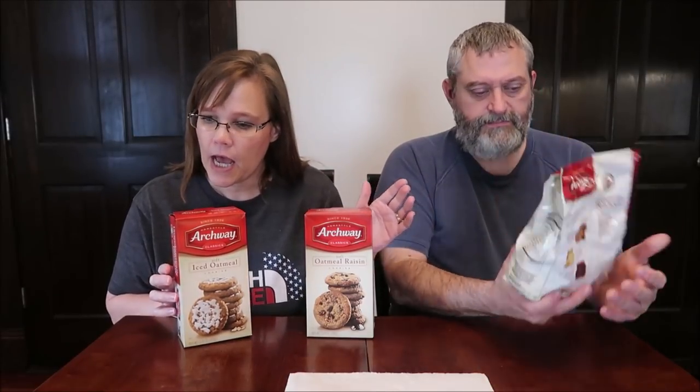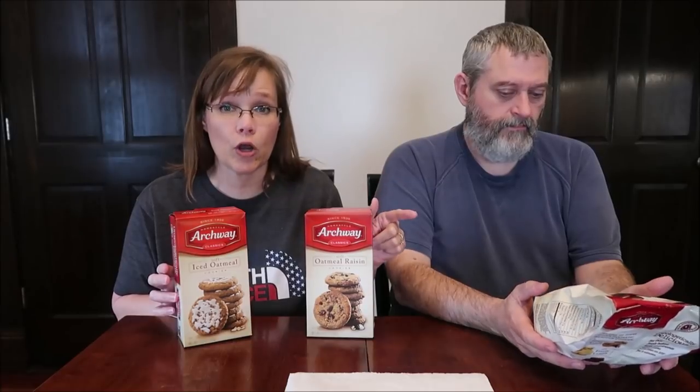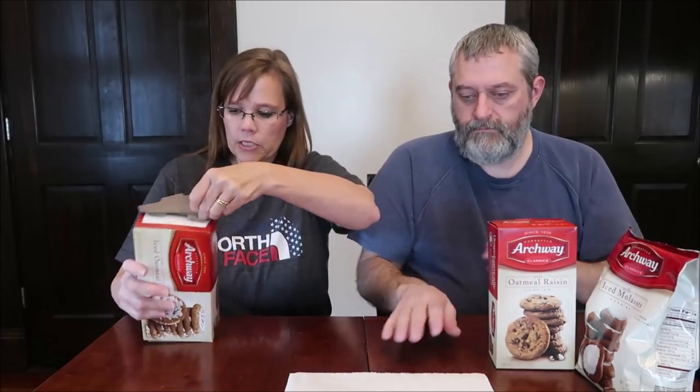Today Kevin and I are going to be trying some homestyle Archway Classic Soft Cookies. We have the iced oatmeal, oatmeal raisin, and I have the iced molasses. Kevin's were a little bit more — $2.99 at Kroger — while these were $2.68 at Walmart. The molasses are 12 ounces and these are nine ounces, so that explains the price difference.